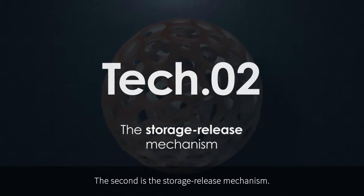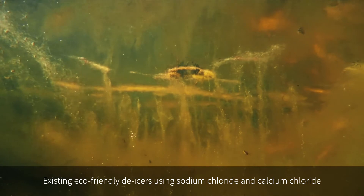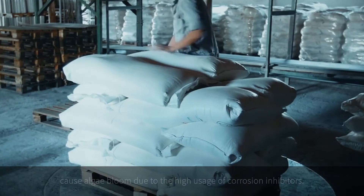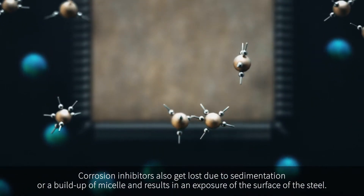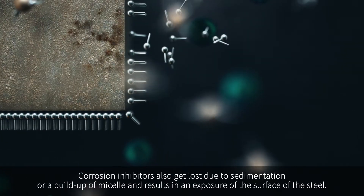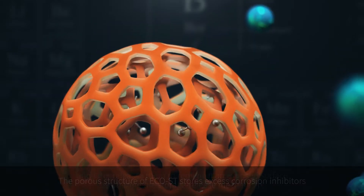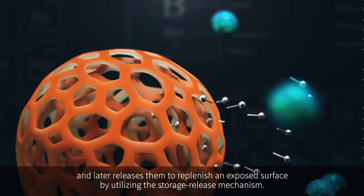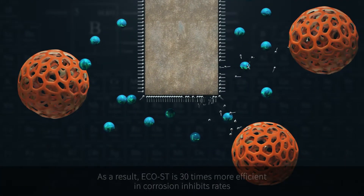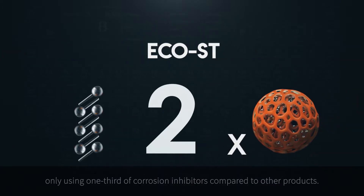The second core technology is the storage-release mechanism. Existing eco-friendly de-icers using sodium chloride and calcium chloride cause algae bloom due to the high usage of corrosion inhibitors. Corrosion inhibitors also get lost due to sedimentation or a build-up of micelles, resulting in exposure of the surface of the steel. The porous structure of Echoist stores excess corrosion inhibitors and later releases them to replenish an exposed surface.